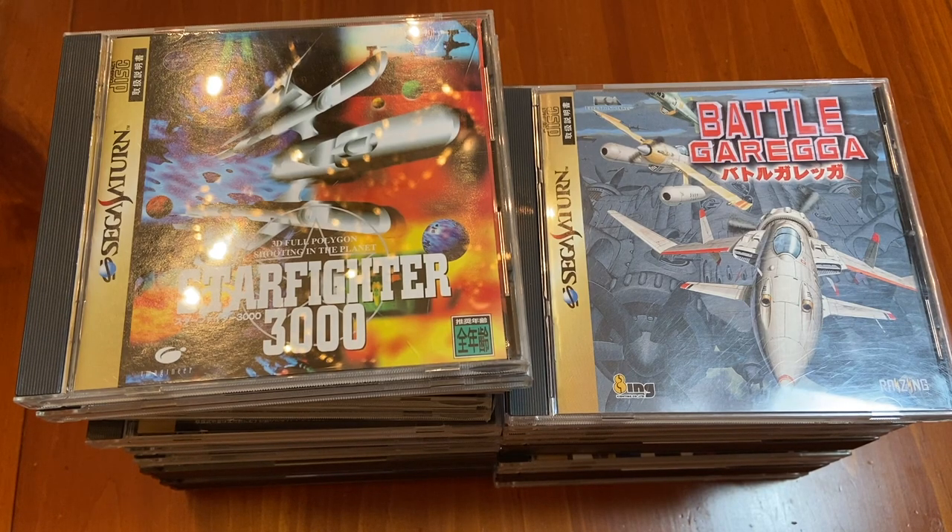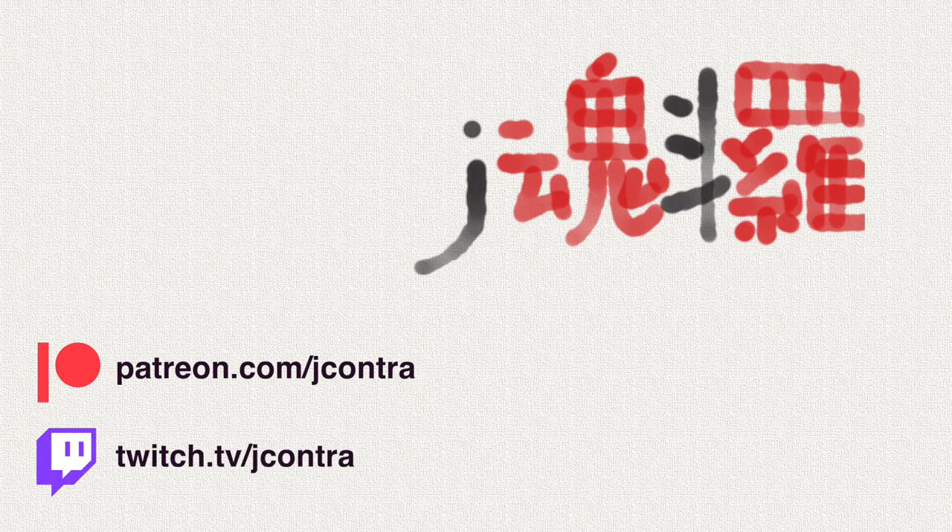Japanese Sega Saturn games are still very collectible, and you will save a lot of money when you compare them to their American versions. Stay tuned and I'll show you some of the games that I picked up over eight years of collecting games in Japan. I've been your man out of Japan, Jay Contra, and if you'd like to see exclusive videos about retro game hunting in Japan, you can head over to my Patreon.